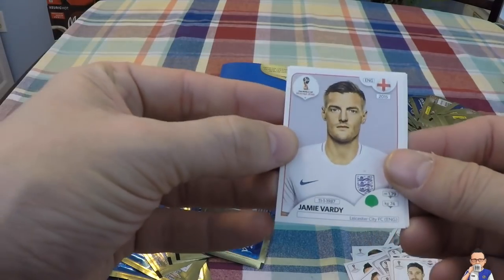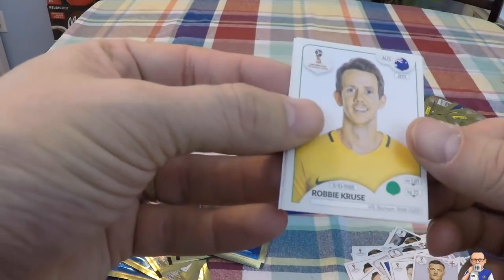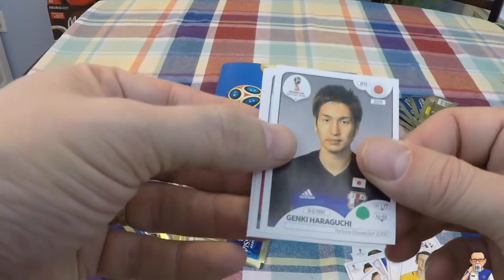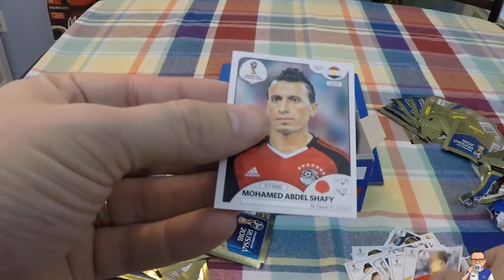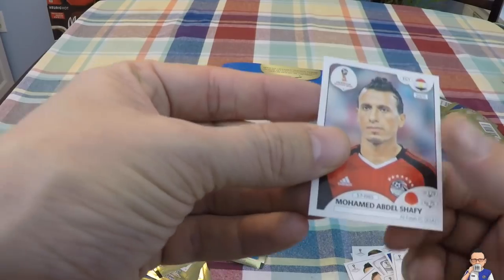Goal scorer last night against Italy - Jamie Vardy for Leicester City and England. Robbie Cruz for Bochum and Australia. Genki Haruchi for Fortuna Dusseldorf and Japan. Lee Chung-Yong for Crystal Palace and South Korea. Mohamed Abel Shafi for a team in Saudi Arabia and Egypt.